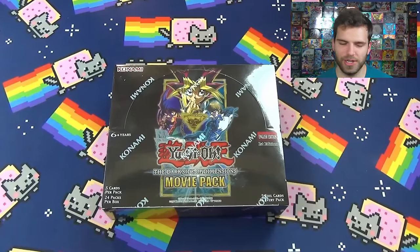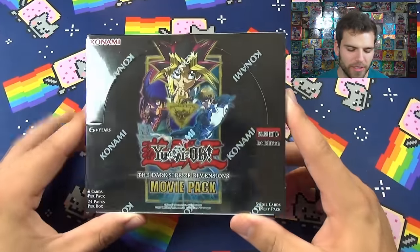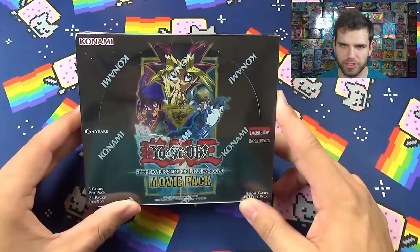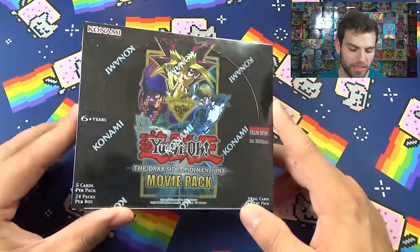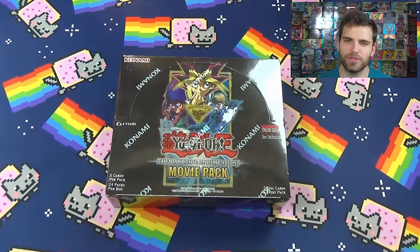What's up YouTube, Suzy Ahnluck here. Today we have one of the amazing, epic Yu-Gi-Oh Dark Side of Dimensions first edition booster boxes and hopefully we get some awesome pulls. Check out the channel and subscribe for some more epic Yu-Gi-Oh videos.